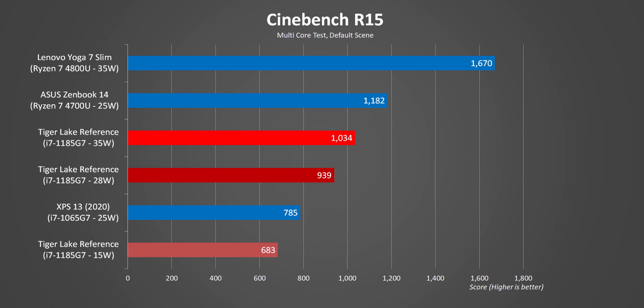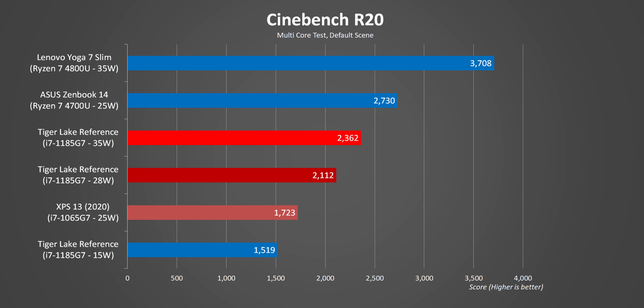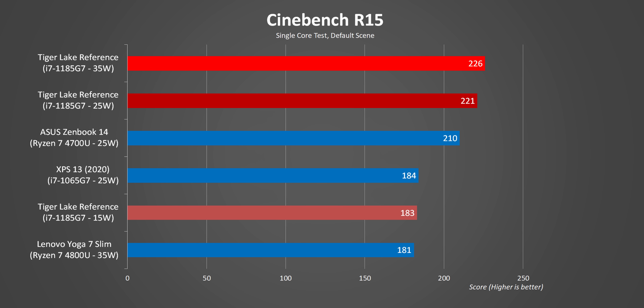Starting off with Cinebench, and right away it's evident that Tiger Lake is a huge generational push ahead from Ice Lake. There's just no way Tiger Lake would beat AMD in a purely multi-threaded workload, so that was a foregone conclusion. But the 35 watt setting does give it an extra boost. Single core and lightly threaded benchmarks are where the i7-1185G7 likes to play. Considering Ice Lake was a step back in this regard, Intel needed to nail this metric — and that's what they did.